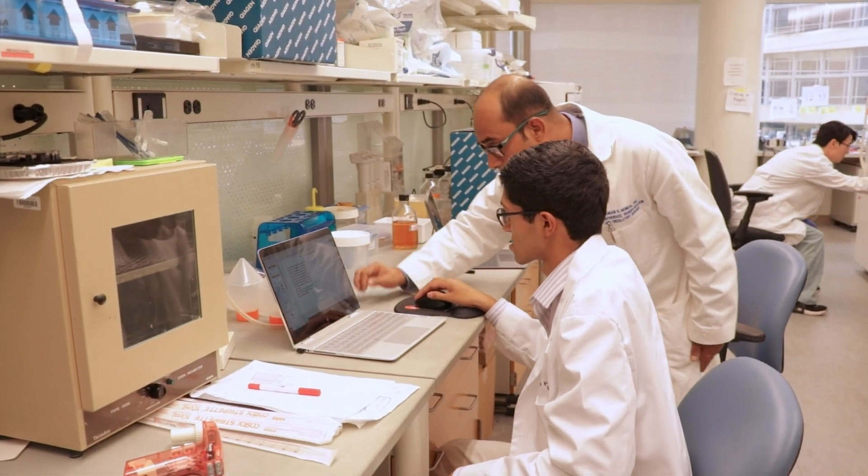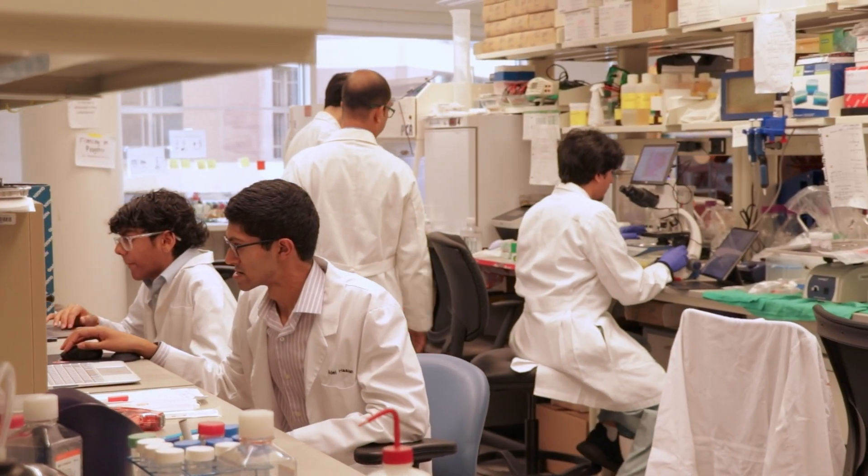I chose Dr. Mandahl's lab in specific because I like how it's related to cardiac physiology and I also like the basic science aspect of it as well, so that it's not just clinical but also getting to some of the deeper questions. It's just a good combination of both cardiac physiology and basic science research.